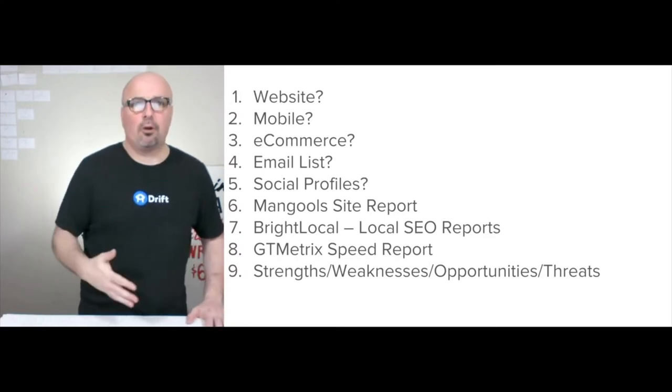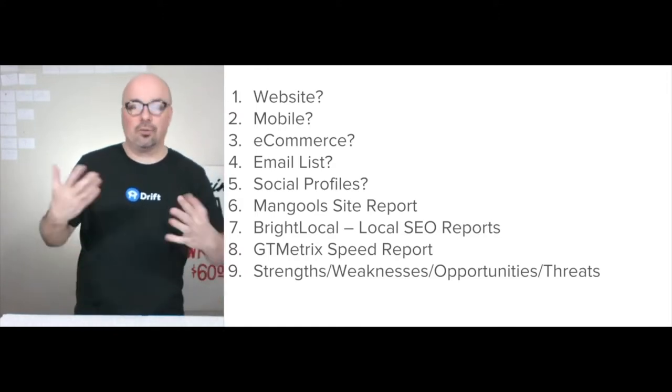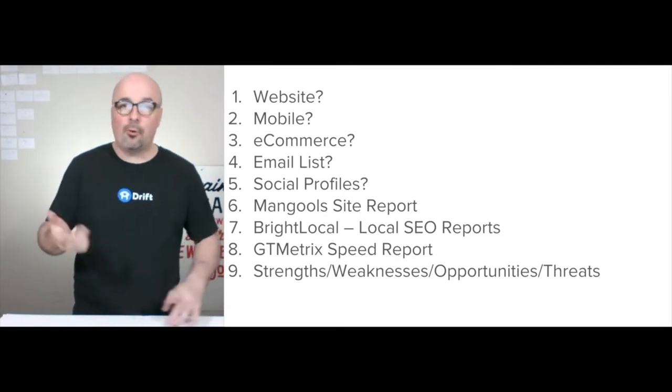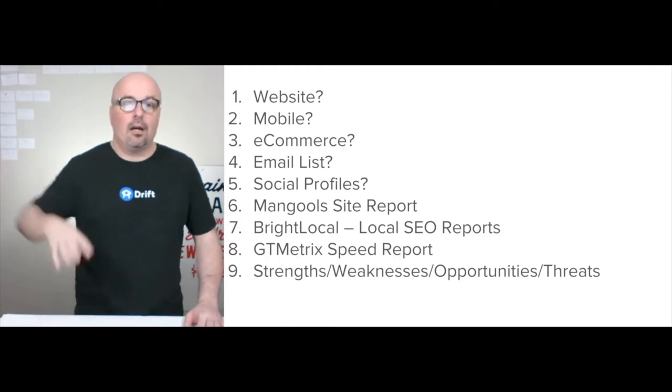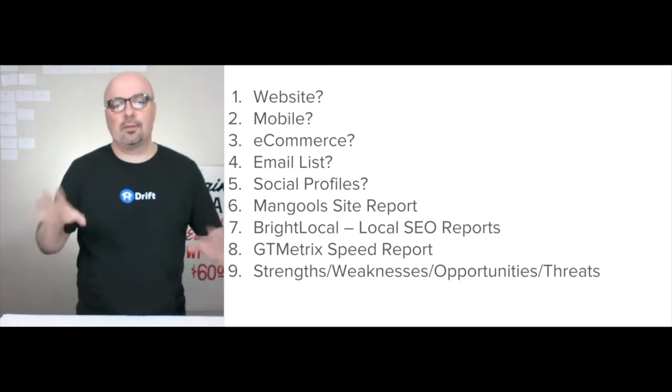Check the social profiles — main thing there is engagement. If they have a site, then I go to Mangold to run that site report, and BrightLocal for local SEO reports. That can happen regardless of whether they have a website or not, because it'll look at all the different signals. And the research builds out that strengths and weaknesses, opportunities and threats.